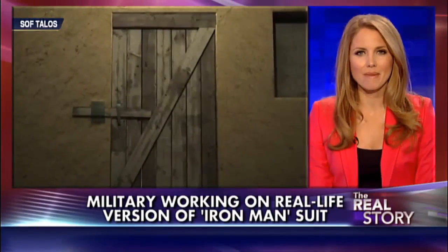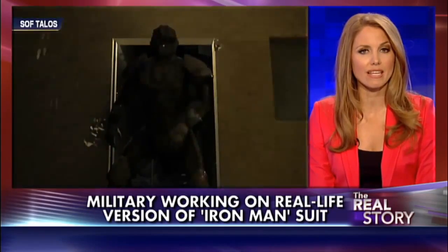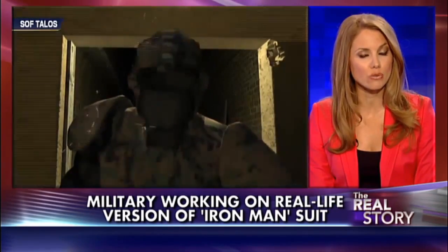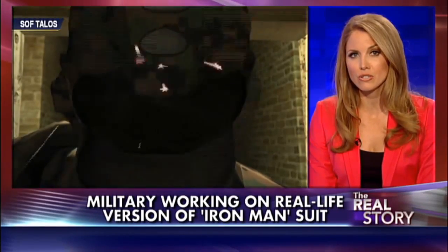While Iron Man is about to step out of comics and movies and onto the battlefield, turns out our military is close to unveiling a real-life Iron Man suit. A Navy admiral confirmed several prototypes are currently in the works, and testing could soon begin.